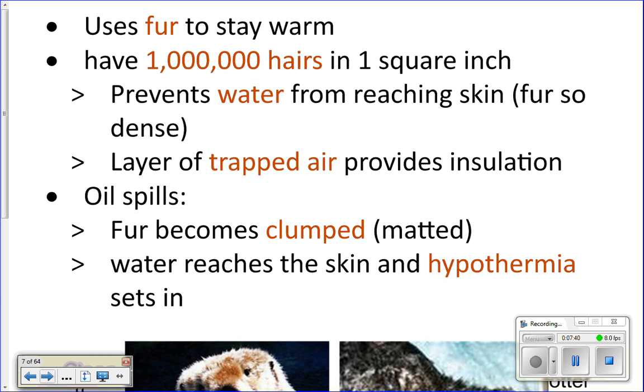Sea otters spend most of their life in the ocean and very rarely come up on land. Water is a very good conductor of heat — it takes heat away from the body much quicker than air does. Zero-degree Celsius water will make you cold far faster than zero-degree Celsius air. Diving into super cold water takes your breath away — you get cold very fast.